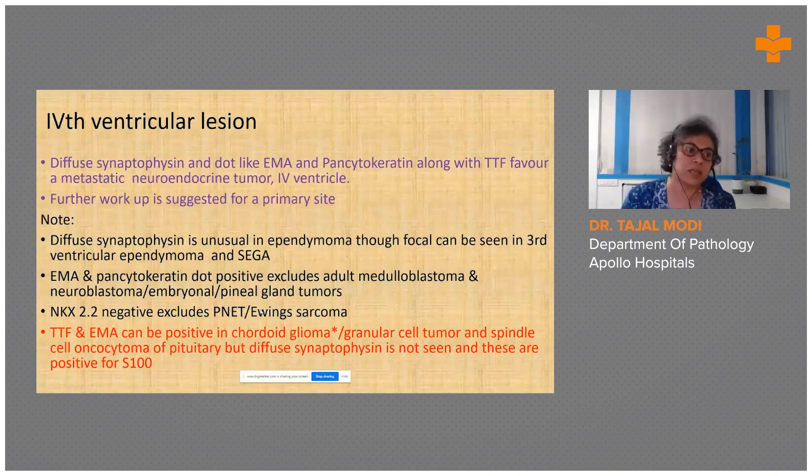The diagnosis was made in view of diffuse synaptophysin positivity, dot-like EMA, and pancytokeratin along with TTF-1, favoring a metastatic neuroendocrine tumor, and further workup for a primary was suggested. Diffuse synaptophysin is unusual in ependymoma. EMA and pancytokeratin dot-like positivity excluded adult medulloblastoma. TTF-1 and EMA can be positive in chordoid glioma — though this entity no longer exists in the recent classification — and can also be seen in granular cell tumor and spindle cell oncocytoma of the pituitary, but the location did not support that.